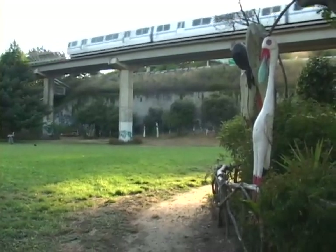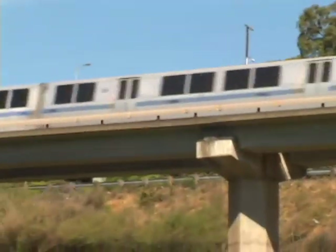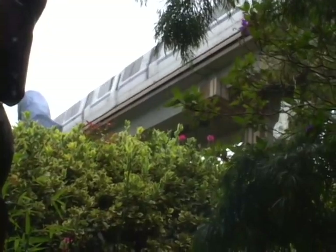You get used to that noise. The BART — which is our Bay Area Rapid Transit train — goes literally across the park. It's on pillars, which gives the whole situation a sort of city-of-the-future feel that it wouldn't otherwise have.